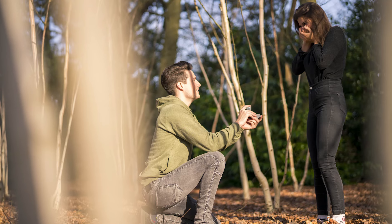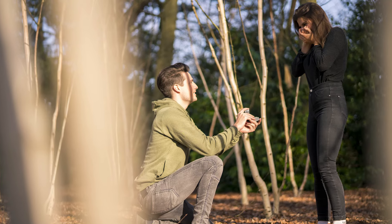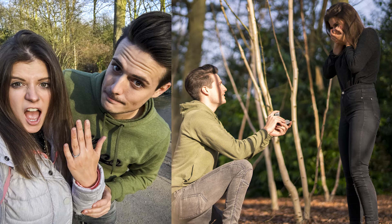Your boy over here got engaged over the weekend. Not sure when this is uploading, but I'm engaged now. And for those of you who can never quite figure it out, I'm engaged to a woman, someone of the female nature. So yeah, I had an absolutely wonderful weekend. Your boy is officially engaged, taking that next step.